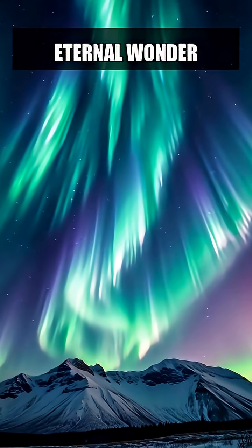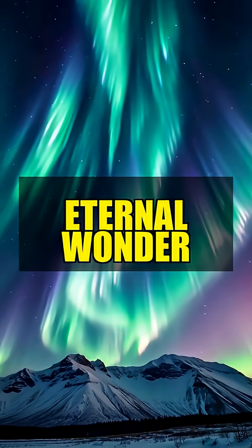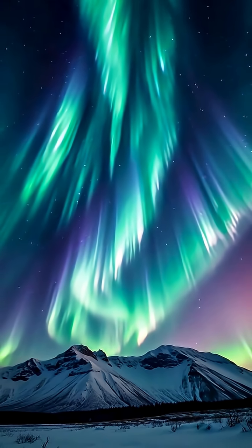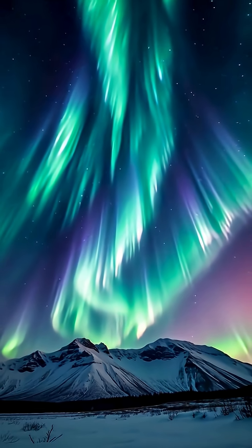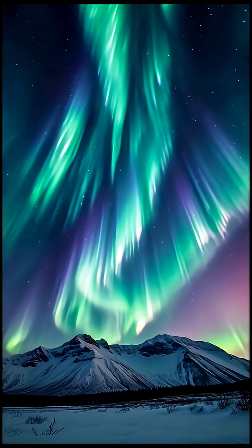The Northern Lights are a testament to the incredible power and beauty of nature. They remind us of the wonders that exist beyond our everyday lives and inspire us to explore and learn more about the world around us. Whether you're a seasoned aurora chaser or a curious newcomer, the Northern Lights offer an experience like no other, leaving us in awe of the universe's majesty.